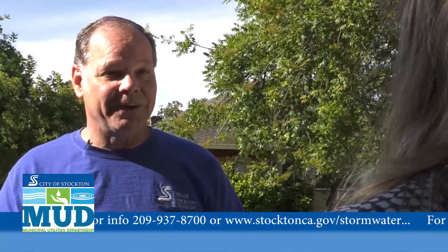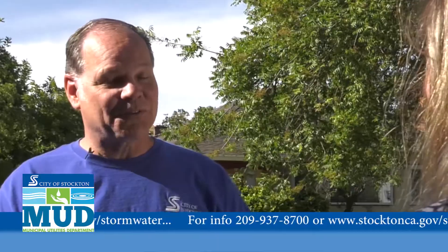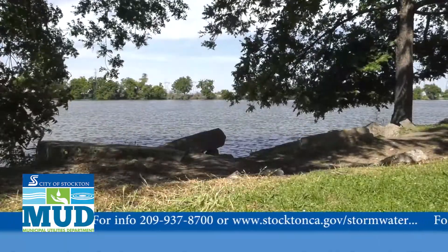If you see anyone pouring oil down the storm drain, contact the City of Stockton Municipal Utilities Department. It's against the law. They could get in trouble with the city and possibly be fined. Storm drains are for rainwater only. Anything else pollutes the environment and our waterways.